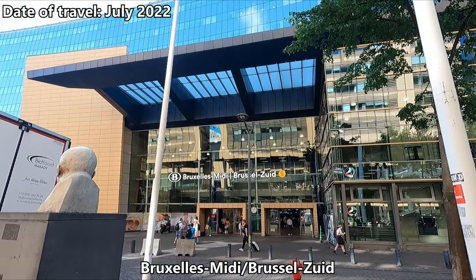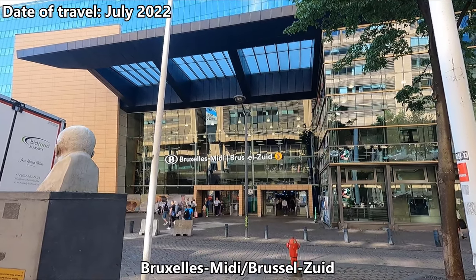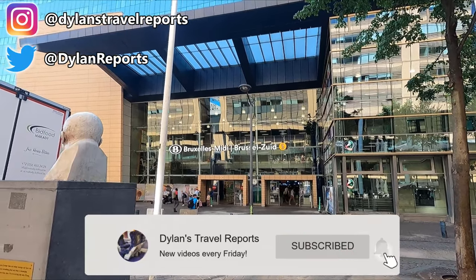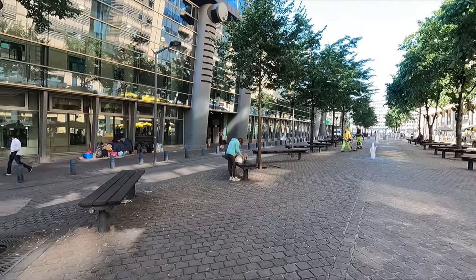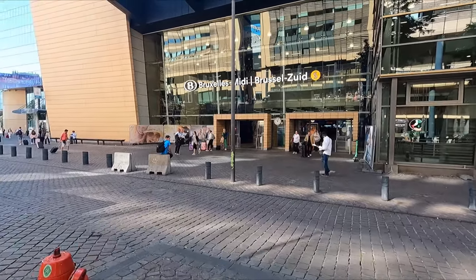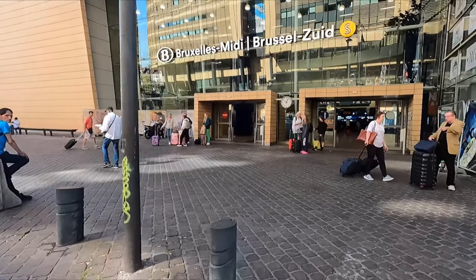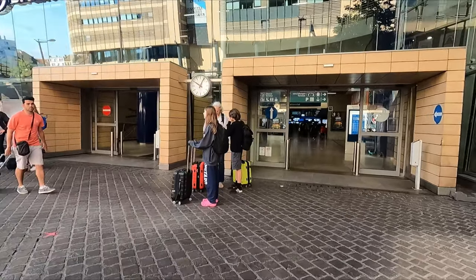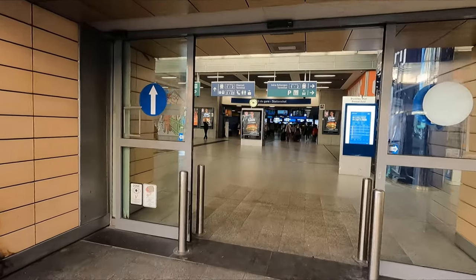Hello and welcome to a rather gorgeous summer's morning here in Brussels, which is of course the Belgian capital. You join me outside Brussels Midi, Zuid or South Station to give its name in French, Dutch and English respectively. Now it's been a while since I've travelled around in this part of Europe, but today we'll be heading up to the Dutch capital Amsterdam with their national operator NS, aboard one of their international intercity direct trains. However, somewhat unusually for me I still need to buy my ticket for today's trip, so without further ado let's head into the station.